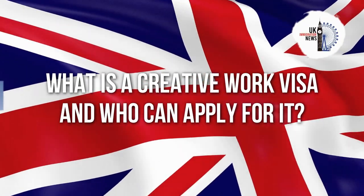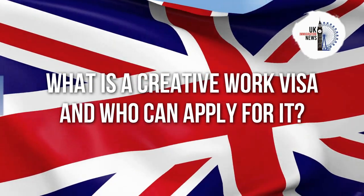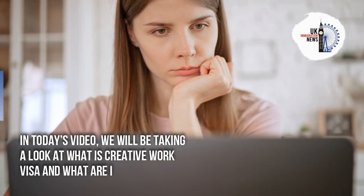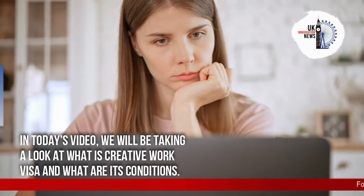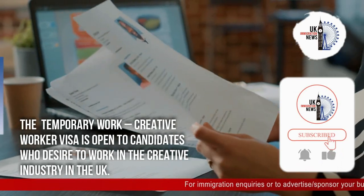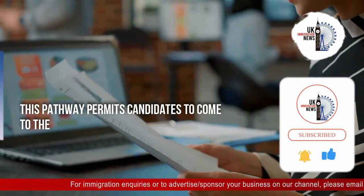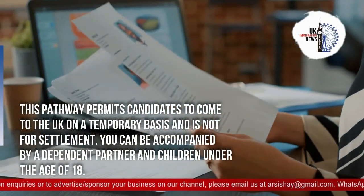In today's video, we will be taking a look at what is the Creative Work Visa and what are its conditions. The Temporary Work Creative Worker Visa is open to candidates who desire to work in the creative industry in the UK. This pathway permits candidates to come to the UK on a temporary basis and is not for settlement.